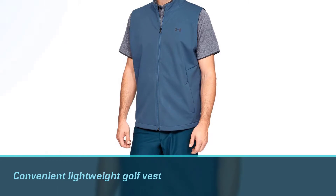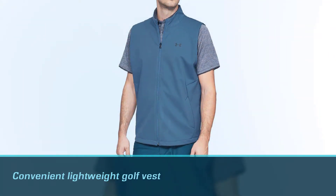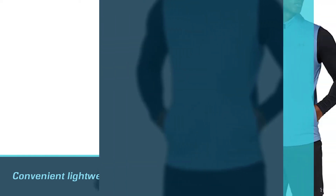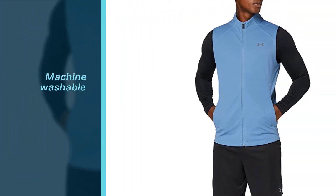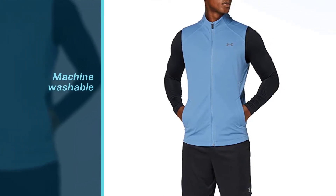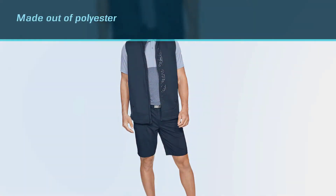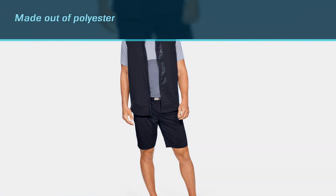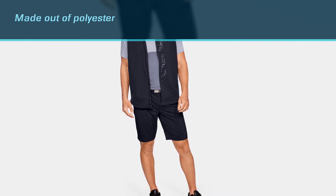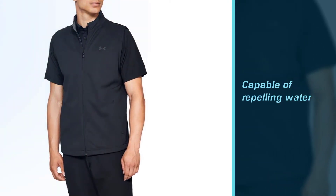It is machine washable and made out of polyester, so it has a good chance of withstanding the test of time. Furthermore, the Storm model is capable of repelling water, so you won't feel soaked while you put up with the abuse of the rain. You'll be warm yet breathable — the thermoconductive inner coating boasted by this option makes it possible for the vest to retain your body heat.